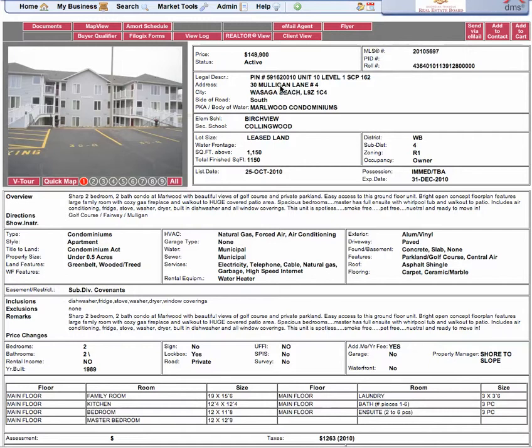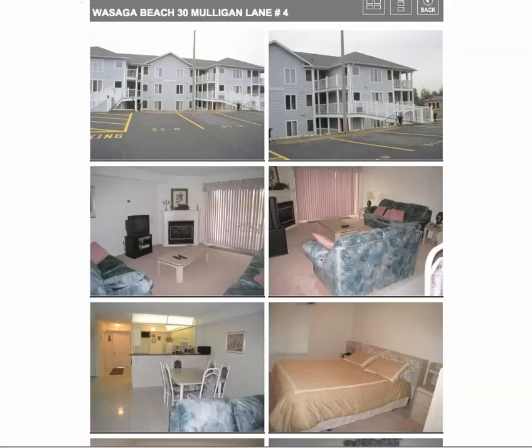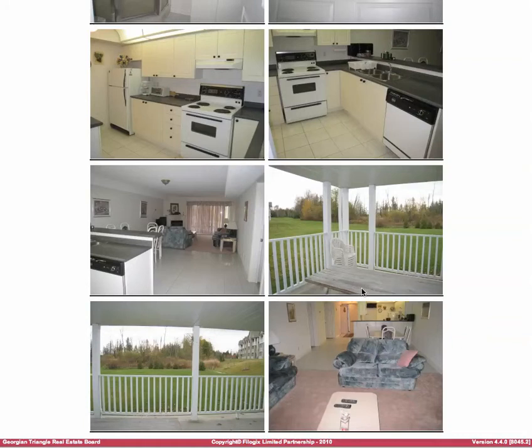Starting with this first one at 30 Mulligan Lane, a two-bedroom condo for only $148,900. Condo fees $244 a month, 1,150 square feet. We'll look at the photos — decoration is not my taste at the moment, but you can see through that. Let me go to the view first; it's ground floor.